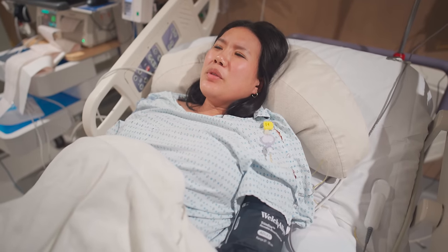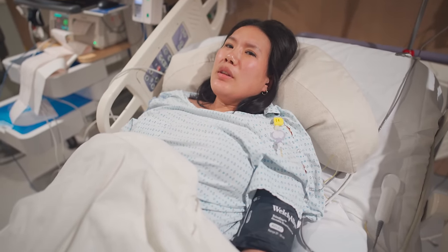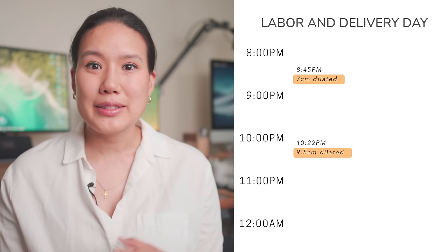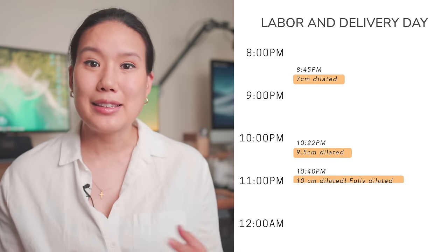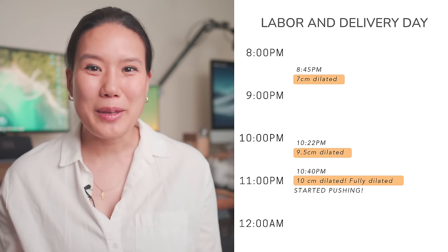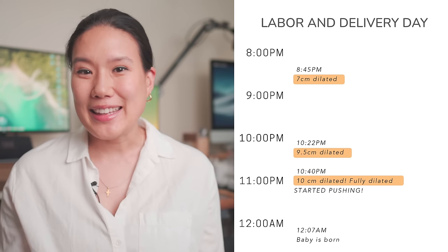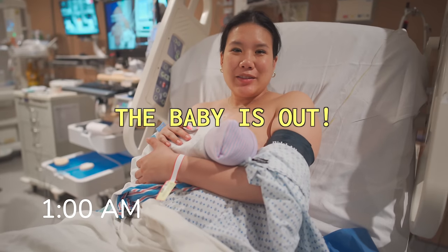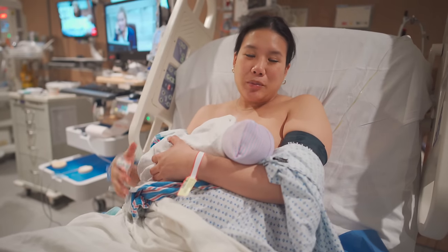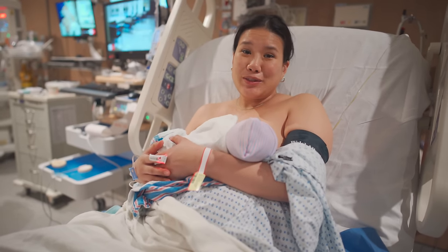After that last clip things moved pretty fast. As I got more dilated my contractions became stronger and more painful. Right as we were getting ready to push I started to get these crazy chills and shaking — I wasn't feeling cold necessarily but I had a hard time controlling my body, which I heard is pretty common. At about 10:22 I was 9.5 centimeters dilated, and at 10:40 I was fully dilated at 10 centimeters and started pushing. We barely had any time to film, and before we knew it we had our baby at 12:07 AM — about 18 hours after starting the induction process. It was not as bad as I thought it was going to be. I pushed for about an hour and 20 minutes.